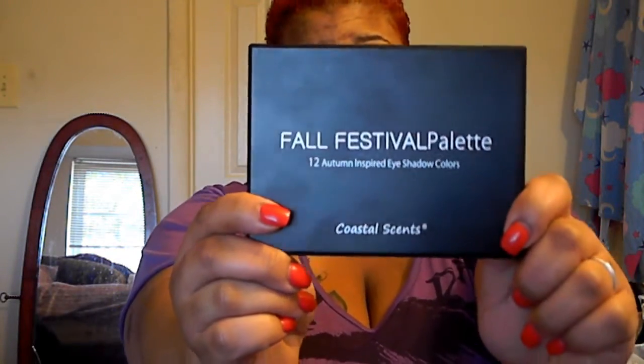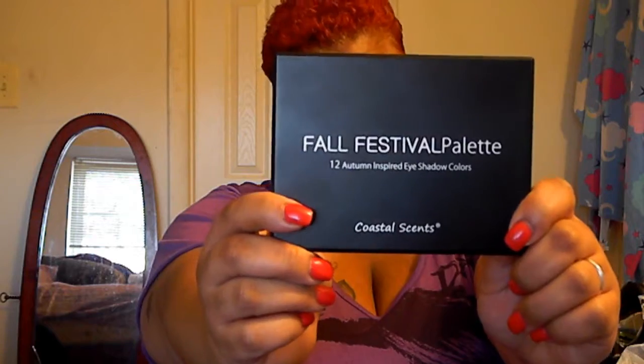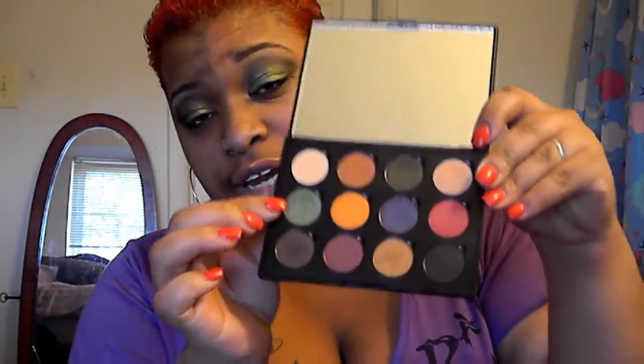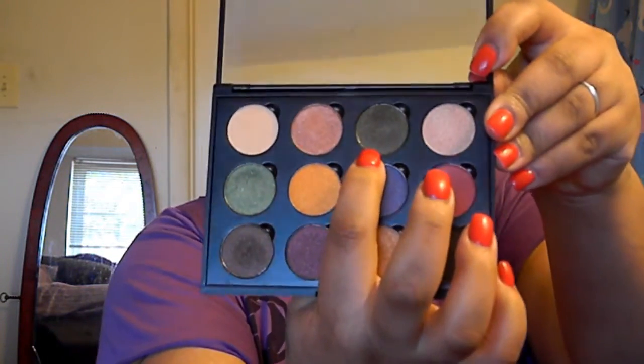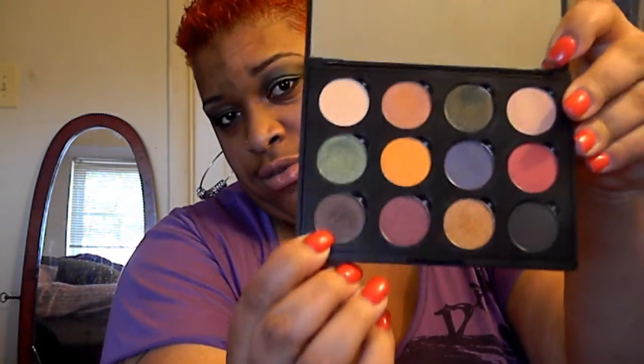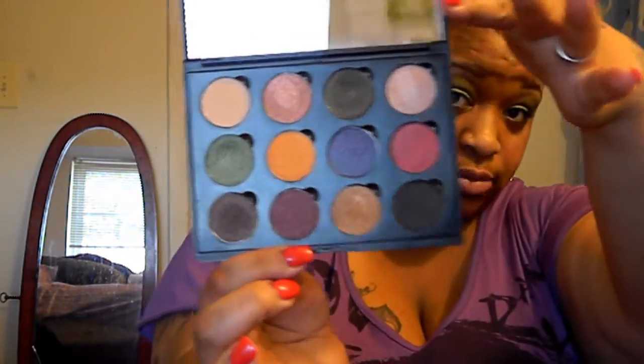Okay, this one is the Coastal Scents Festival Palette with 12 colors. I'm actually wearing this one today. I have on this white-green here on my lid, this green here on my crease, and this brown here on my outer crease — like an outer V. These are some really, really pretty colors. I'm just going to show you the colors; I'm not going to show you any swatches.